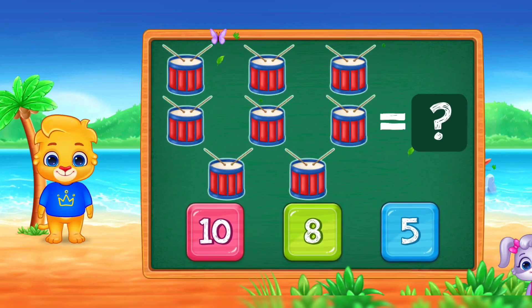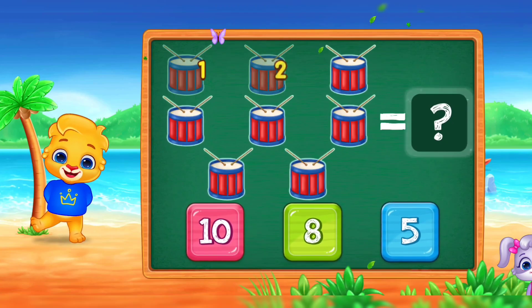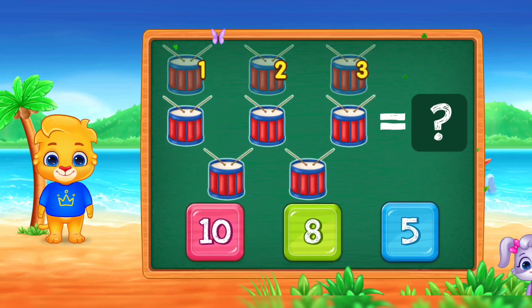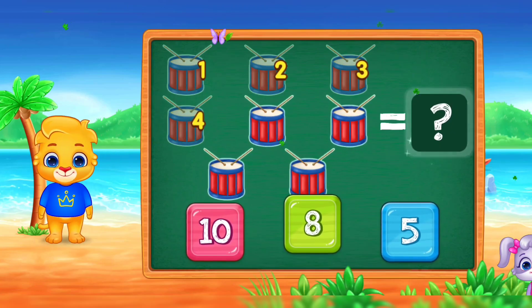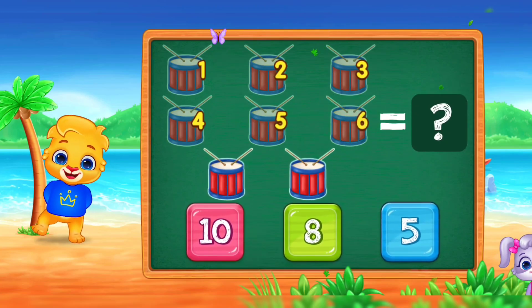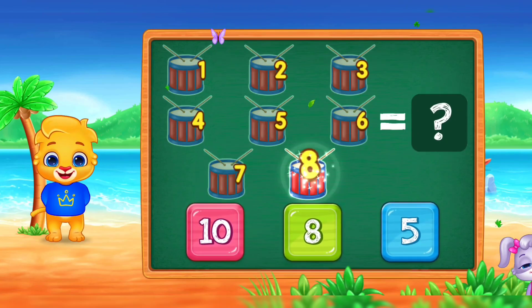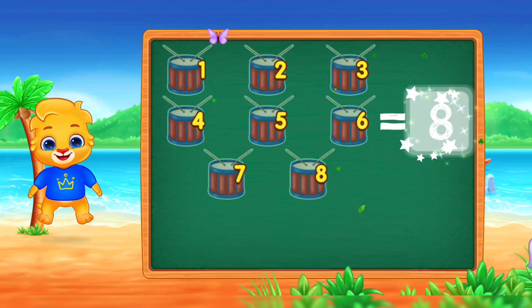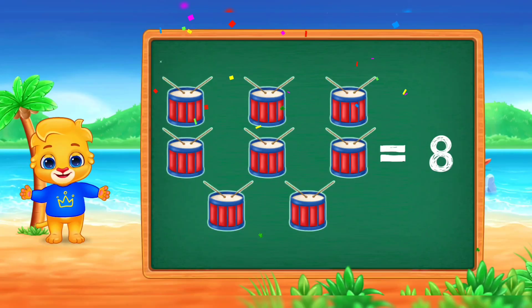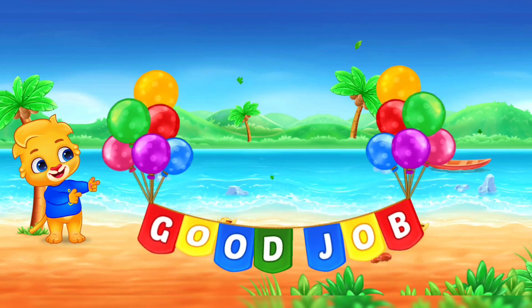Drums! One! Two! Three! Four! Five! Six! Seven! Eight! Woo-hoo! Good job!